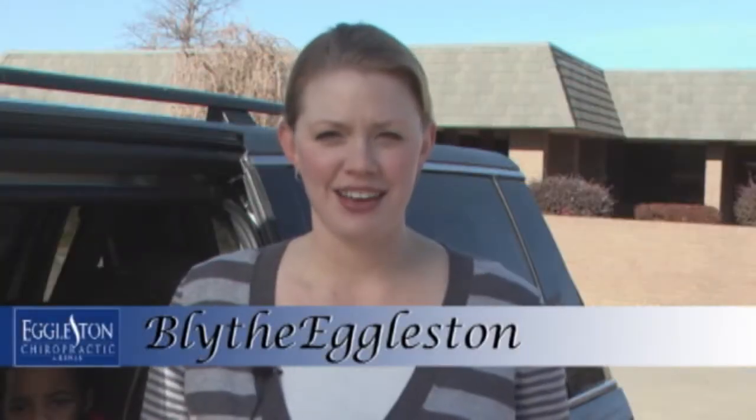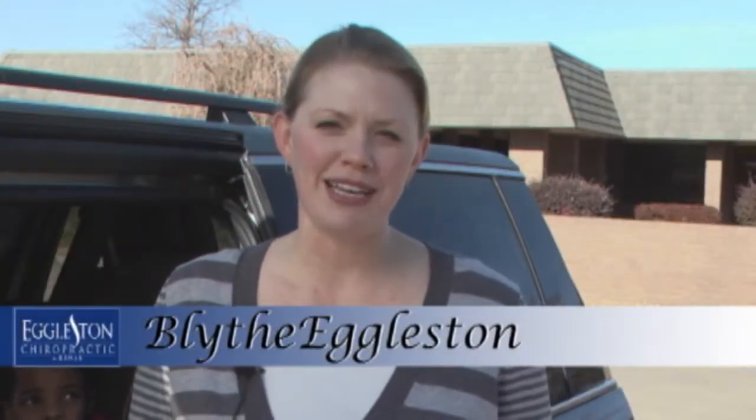Hi, I'm Blythe Eggleston. I'm a certified child passenger safety technician with Eggleston Chiropractic and Rehab. The leading cause of death of children are injuries sustained in a car crash. There are many steps you can take to ensure and increase your child's safety. The first step we're going to be taking today is performing an actual car seat check.